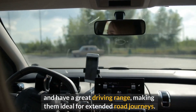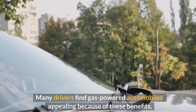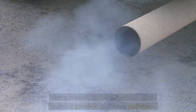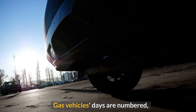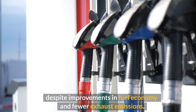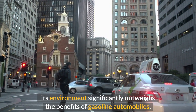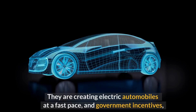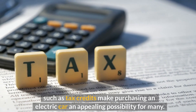Internal combustion engines have been around for over a century and provide a comfortable driving experience. Gas-powered cars are simple to operate, fuel, and have a great driving range, making them ideal for extended road journeys. Although gas engines have become amazingly fuel-efficient and powerful over time, there is no escaping the reality that burning gasoline produces pollution. Despite improvements in fuel economy, gas vehicles' days are numbered, and automakers are creating electric automobiles at a fast pace, aided by government incentives such as tax credits.